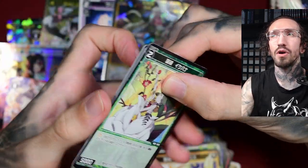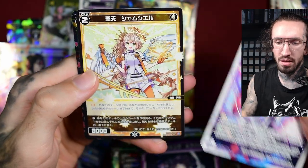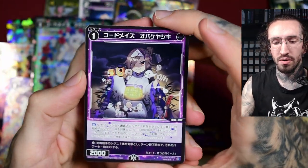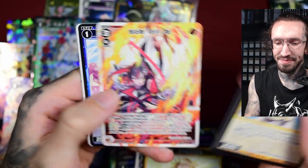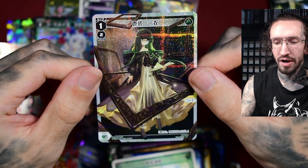The SSR rarity probably doesn't have the shatter foiling but has the gold stamp effect, and yeah, that would probably look so much better. What else do we have? Another parallel common with some roses and three more packs — another spooky girl. Oh, what is this? She's coming out of the frame of a picture frame — that's cool.